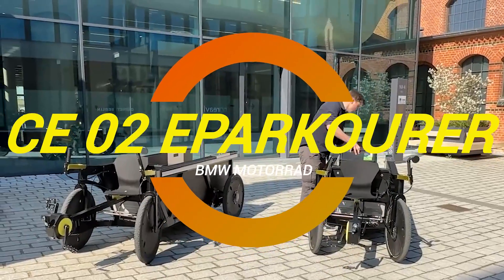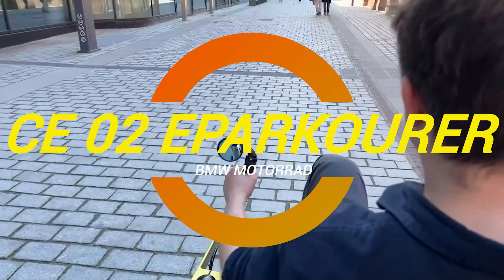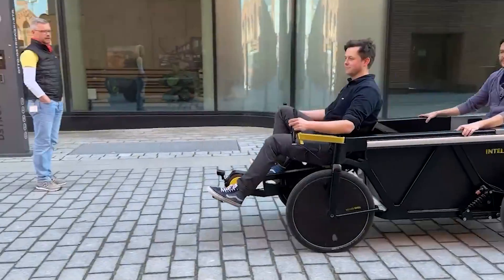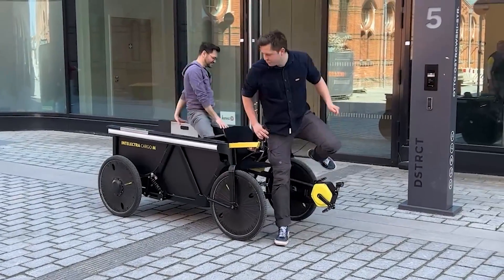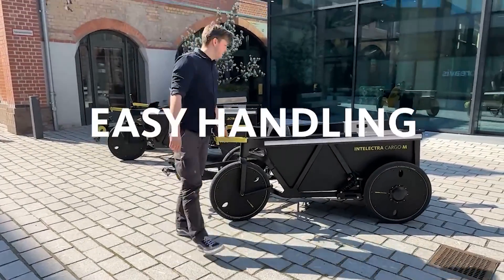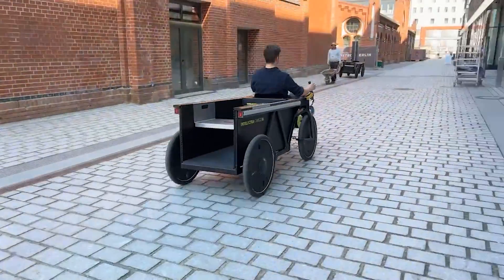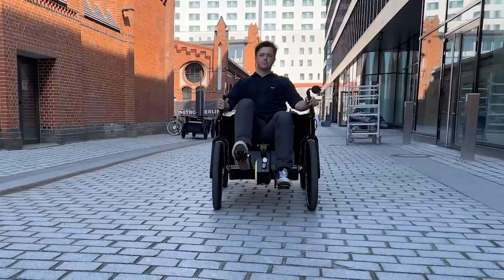All right, folks, let's dive into what might just be the most futuristic yet oddly charming vehicle I've ever come across. Introducing the Intellectra from Dynamic Drive's G-Syn, straight out of Germany, where the engineers must have been drinking some next-level coffee when they designed this thing. Imagine a love child between a dump truck and a motorized carriage, and bam, you've got yourself a quad cycle that's ready to haul serious cargo without breaking a sweat.